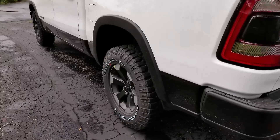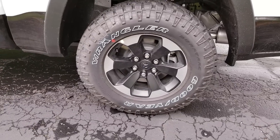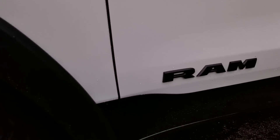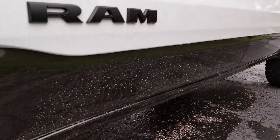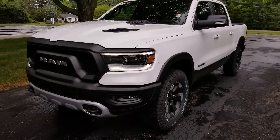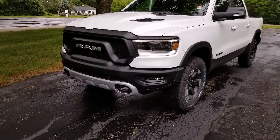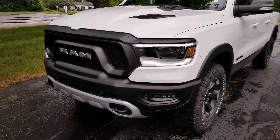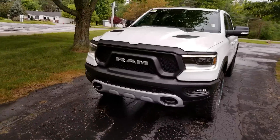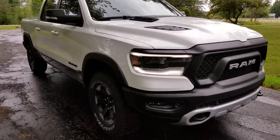One thing you're going to find on the Rebel that you won't see in other trims are these tires. These are stock — a 275/70 R18 Goodyear Duratrac — a great tire for this truck. It follows a nice body line; there's actually a crease in the bodywork so it doesn't look like an afterthought. In the previous generation it almost felt tacked on — the bumper didn't look quite right. This one blends in a lot better, good shape, great colors — a real stormtrooper effect. I think they hit it out of the park.